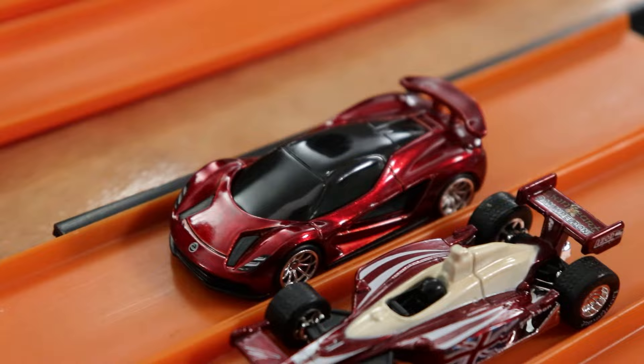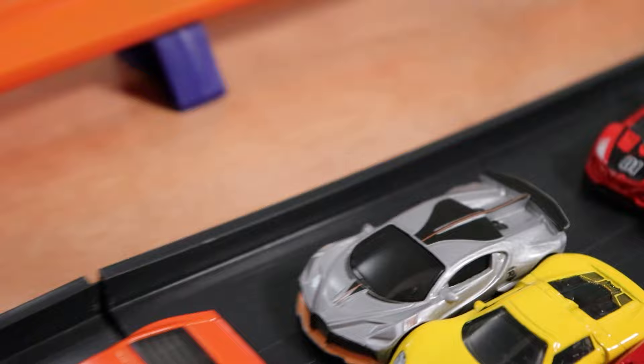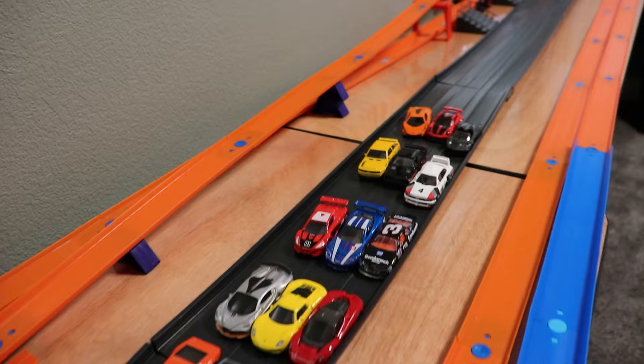Now we have all the cars unboxed and laid out. These super treasure hunts look absolutely beautiful in the light — super shiny, looking good. Some other notable cars: this black Tesla Roadster looking real cool, the Godzilla Skyline looks amazing as always, the reflective silver on that Bugatti, the Audi Quattro is so wide and absolutely beautiful. Dale Earnhardt is ready to race on the fat track, and of course that Porsche looking absolutely beautiful.